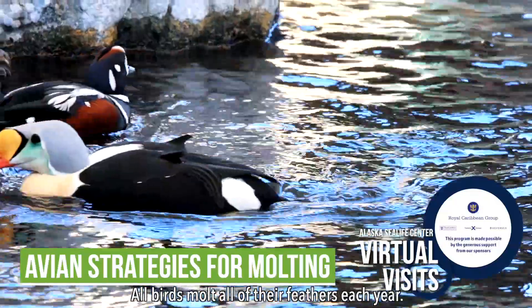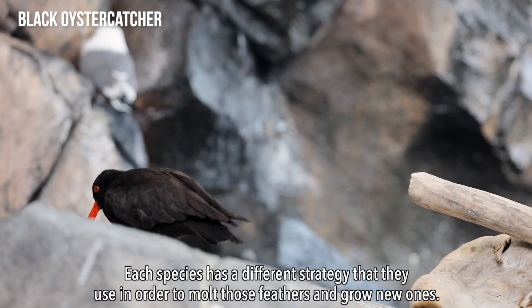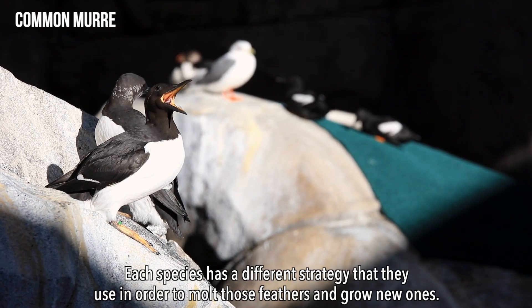All birds molt all of their feathers each year. Each species has a different strategy that they use in order to molt those feathers and grow new ones.